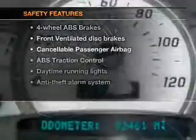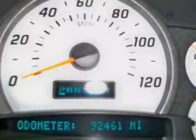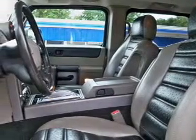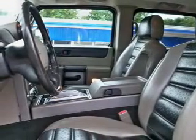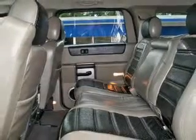If safety is a high priority, rest assured knowing that these top safety components are included: front ventilated disc brakes, passenger airbag, traction control, daytime running lights, and independent suspension. Our website offers more information on all of our vehicles.